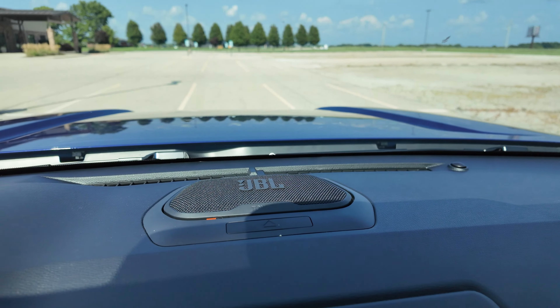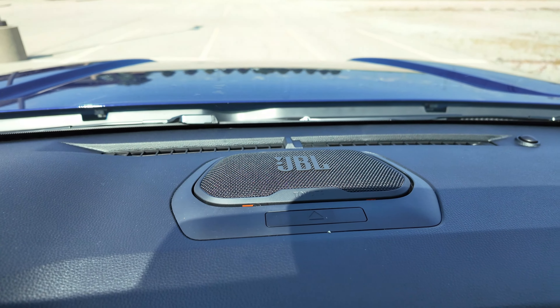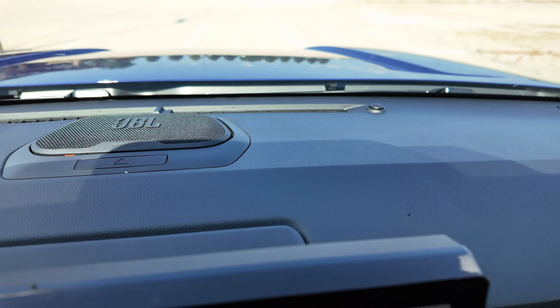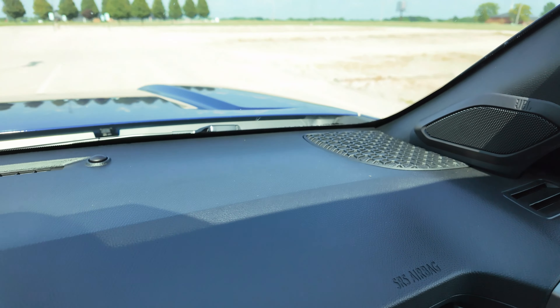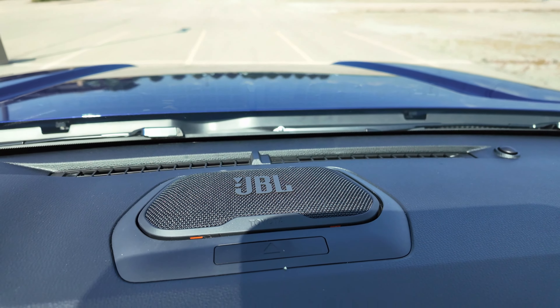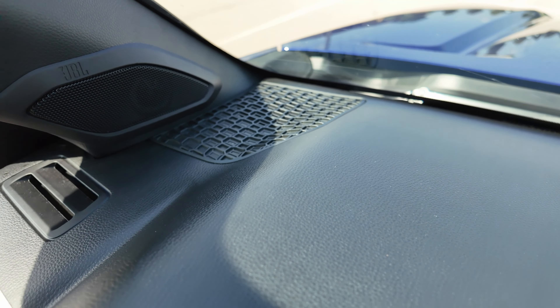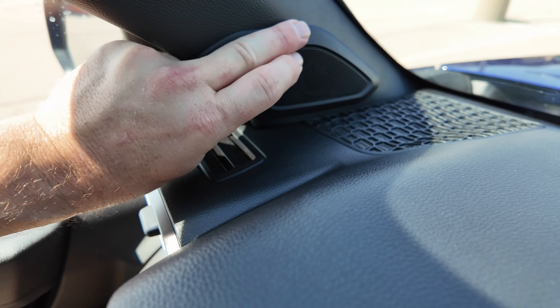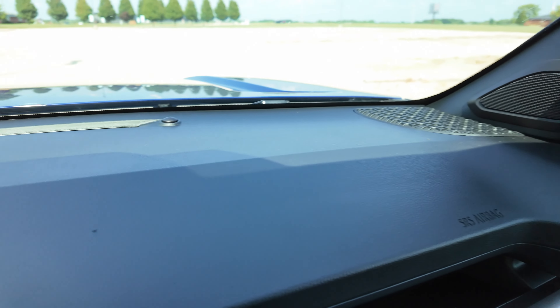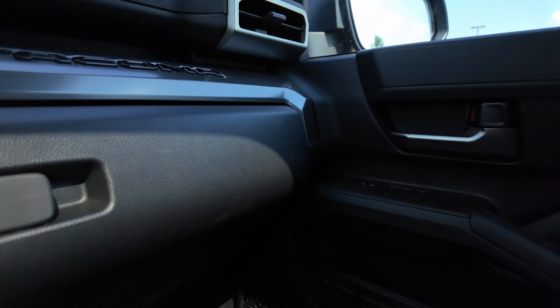Up on the dash you do have the JBL system right there. Going across the dash, you have a speaker there, another JBL speaker in the middle, and another speaker on this side up in the door pillar, and also in the door pillar on the other side. Speakers everywhere, including big speakers down in the doors.